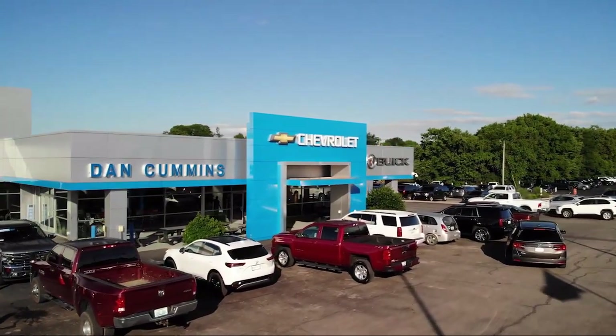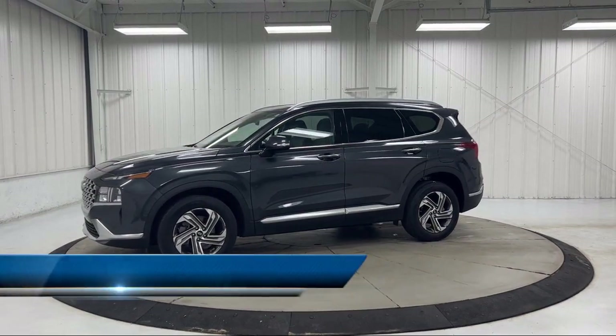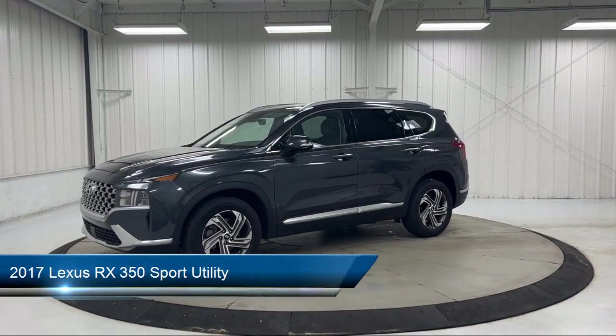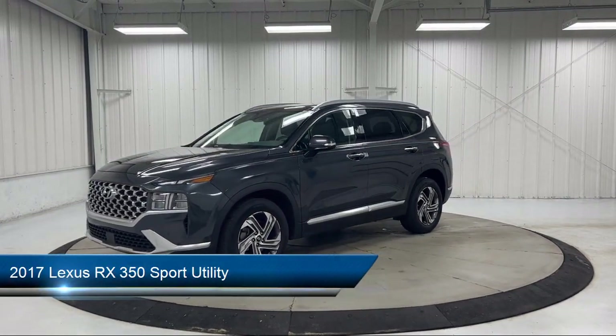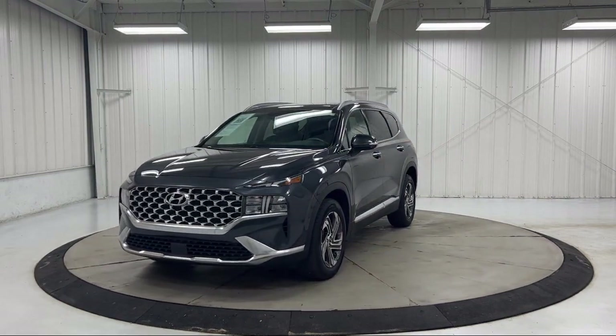Welcome to Dan Cummins Chevrolet Buick of Paris, and here's a look at another one of our great vehicles for sale. It comes equipped with Sirius XM Satellite Radio, leather steering wheel with auto tilt-away, and rain-sensitive windshield wipers.